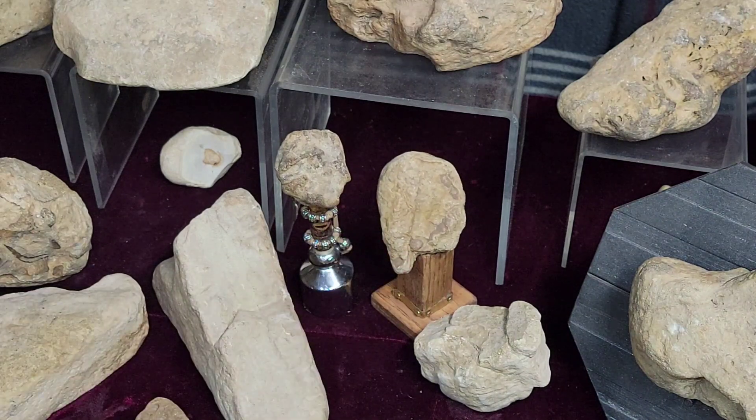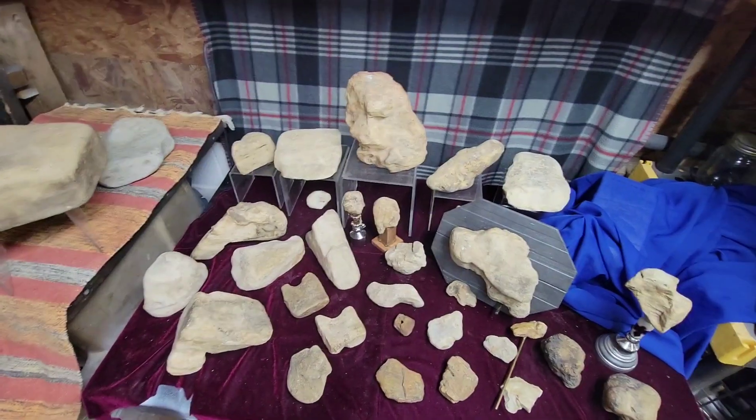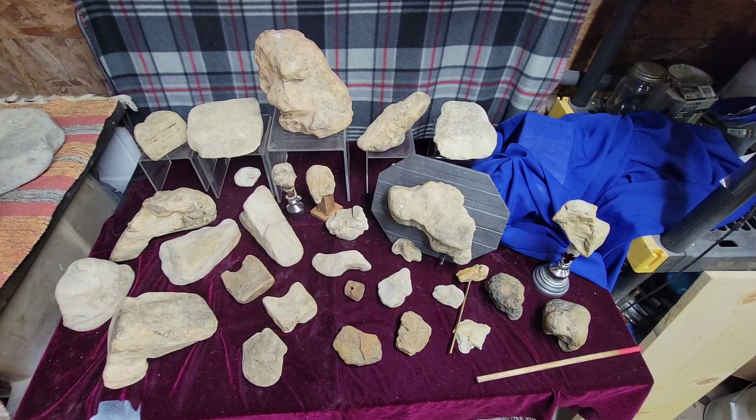Get up close and personal with these, put them in your hand — you can tell what they are. I'm going to have more videos trying to explain how to find, recognize, and tell that something truly is an artifact. Do not listen to anybody who looks at it and says it's not real. If you look at it and it's real, and they say it's not — don't believe them. Trust your judgment. Thank you very much, y'all take care, have a good evening.